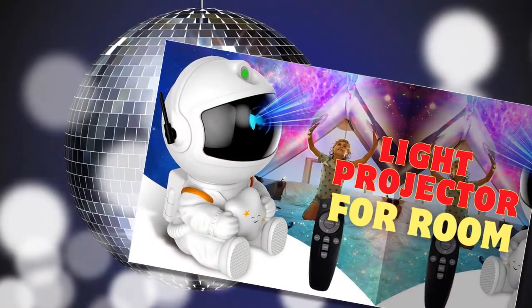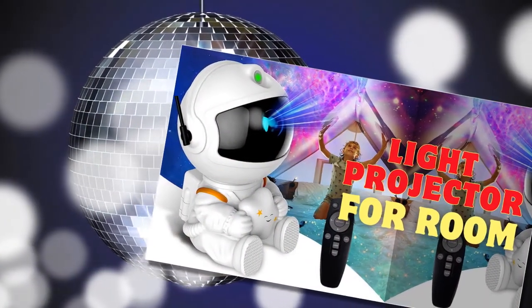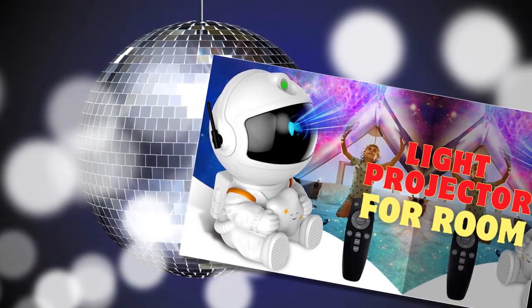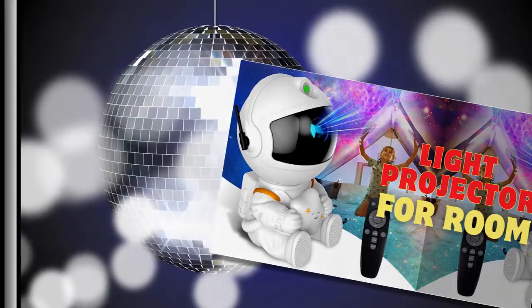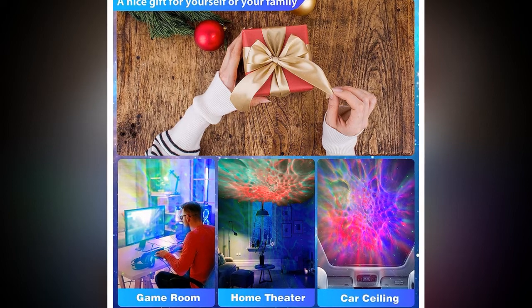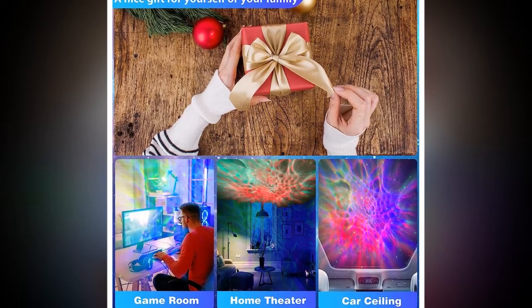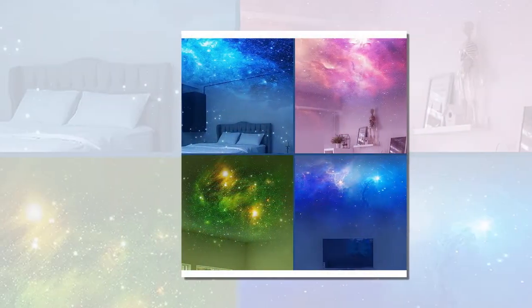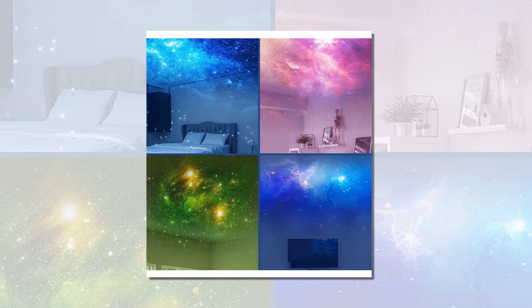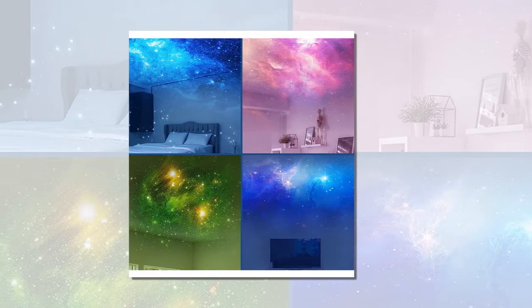Advanced Technology and High Quality Materials: Crafted with advanced technology and high-quality materials, the Galaxy Star Projector ensures endless starry nights. Its durable construction guarantees long-lasting performance, making it a reliable addition to your home decor. The projector's powerful LED lights create vibrant, realistic, starry skies that captivate and soothe. The link to buy the product is in the description and comment section.